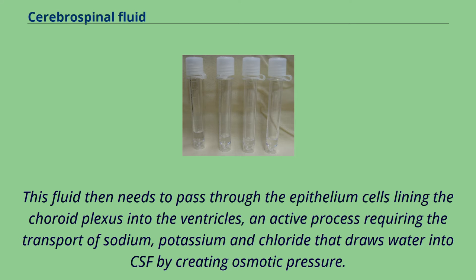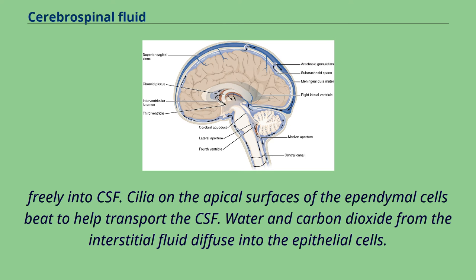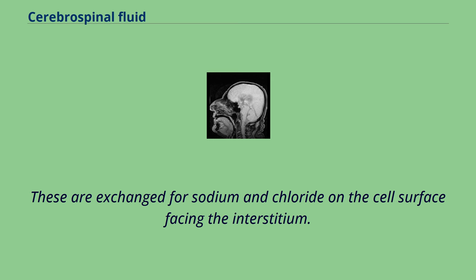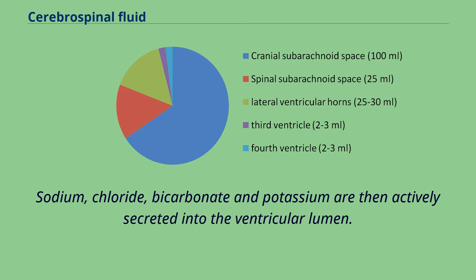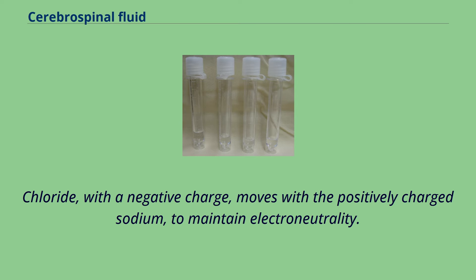Unlike blood passing from the capillaries into the choroid plexus, the epithelial cells lining the choroid plexus contain tight junctions between cells, which act to prevent most substances flowing freely into CSF. Cilia on the apical surfaces of the ependymal cells beat to help transport the CSF. Water and carbon dioxide from the interstitial fluid diffuse into the epithelial cells. Within these cells, carbonic anhydrase converts the substances into bicarbonate and hydrogen ions. These are exchanged for sodium and chloride on the cell surface facing the interstitium. Sodium, chloride, bicarbonate, and potassium are then actively secreted into the ventricular lumen. This creates osmotic pressure and draws water into CSF, facilitated by aquaporins. Chloride, with a negative charge, moves with the positively charged sodium to maintain electroneutrality.